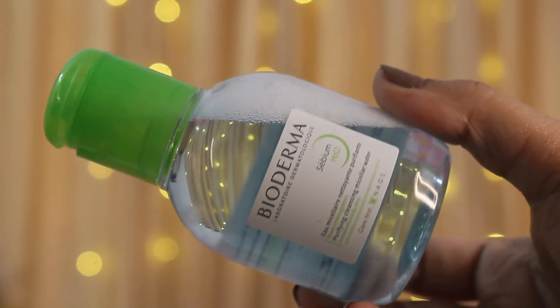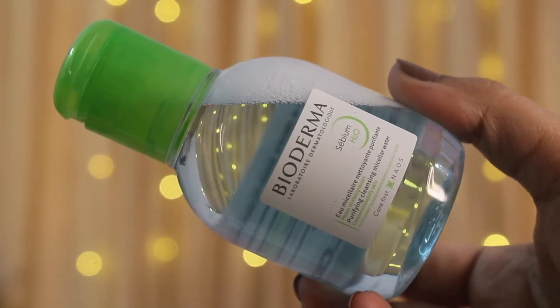The first product I use is the Bioderma CBM H2O. It is a purifying cleansing micellar water. It is very gentle on your skin and very good at cleaning it. First of all, I use it to remove makeup. If you don't have makeup, it still removes all the dirt and oil secretions that accumulate on your skin by the end of the night. Also, if you've had acne in the past, you'll know they leave marks on your skin — and it helps to reduce them.